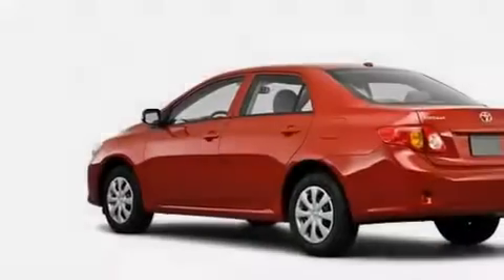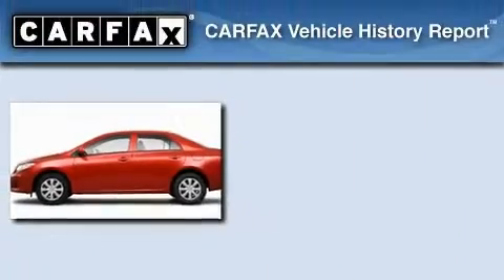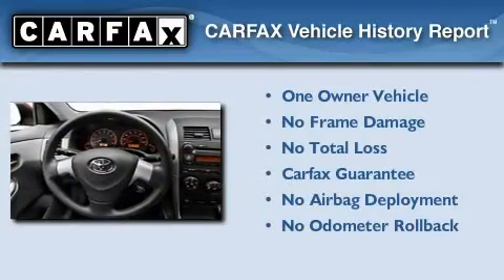With an EPA estimated rating of 34 miles per gallon on the highway, it's easy to see how you can save. This sedan has had only one owner, and it qualifies for the Carfax buyback guarantee.